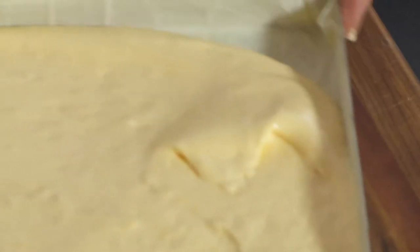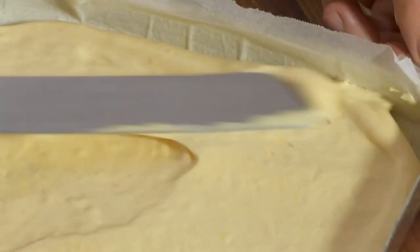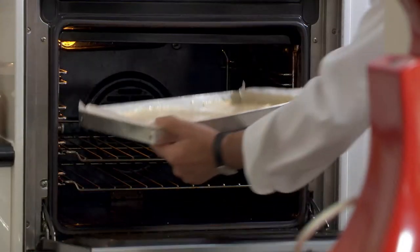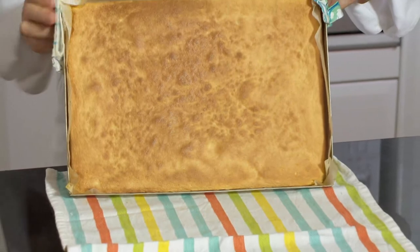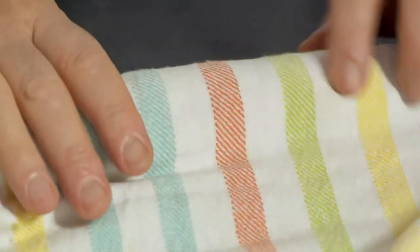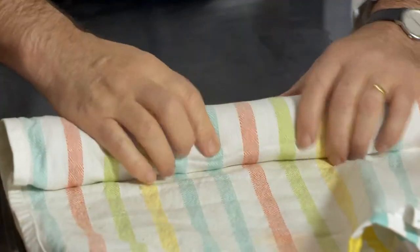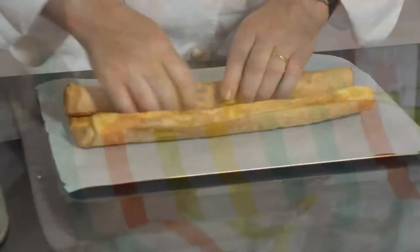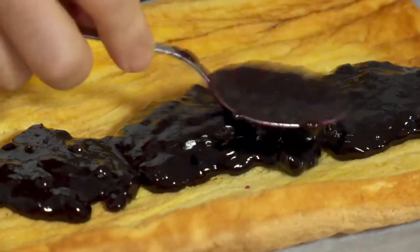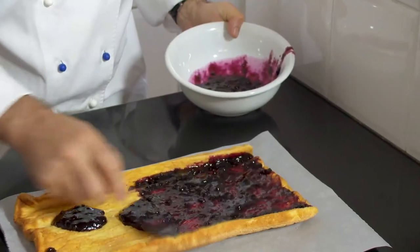I spread the sponge mixture on a prepared Swiss roll tin lined with baking paper. It takes about eight minutes to bake. I carefully turn the cooked sponge onto a clean towel. Without delay, I roll the sponge up by lifting the tea towel. Once it's cold, I unroll the sponge and brush it with a fruit brandy before spreading it with a few tablespoons of blueberry jam.